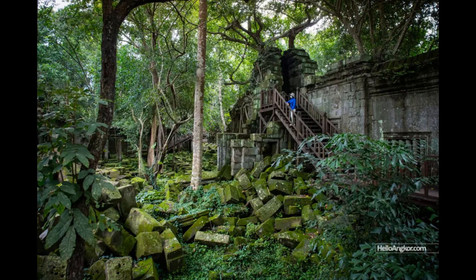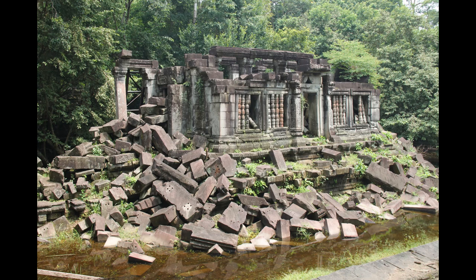Beng Mealea has two large structures on the south side of the third enclosure, which have been termed palaces or halls for ritual ablutions and dances. This type of structure appears before the entrance of the sanctuaries, basins, and other places. Generally, it has two levels — the upper level assumed to have been used for the king and his family members, and the lower level for the members of the court.